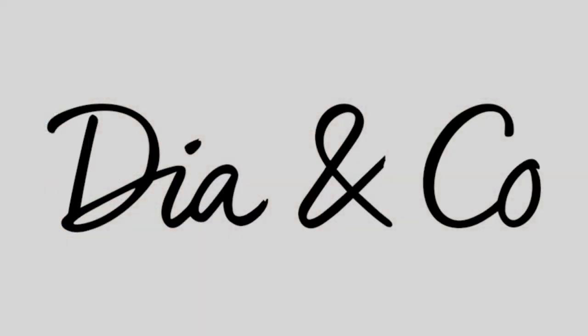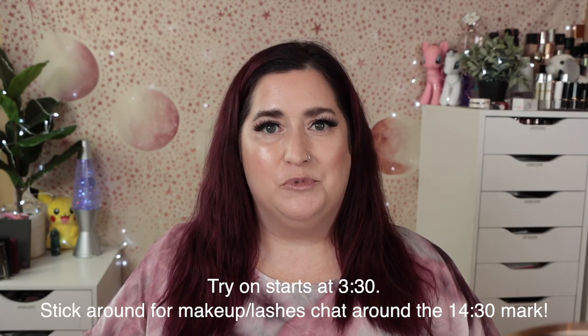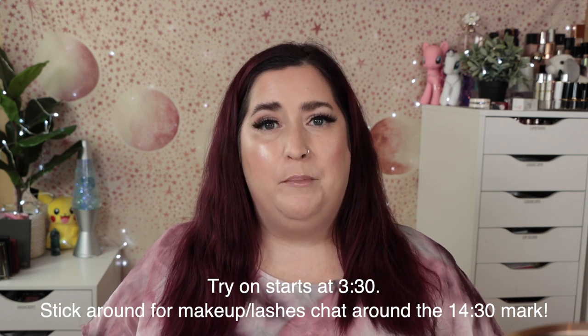Hello world! Shelly here and it's time for another unboxing and try-out of my latest Dia & Co box. If you're not familiar with Dia & Co, they are a subscription personal styling service for plus sizes and I have been using them for over two years now.